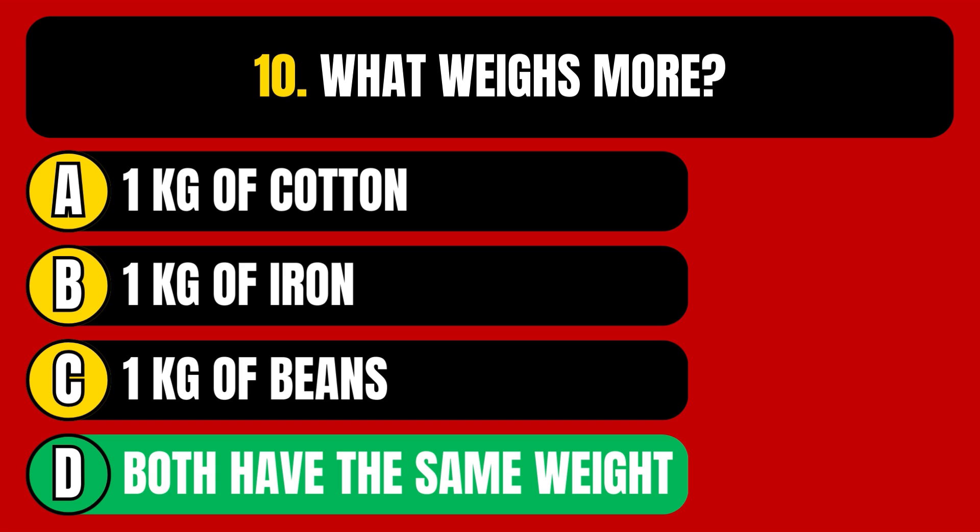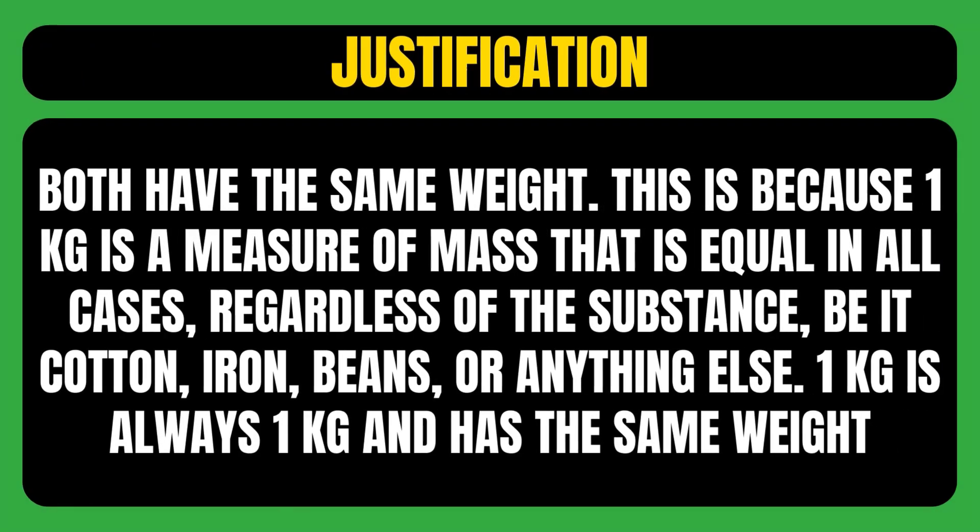The correct answer is option D, meaning both have the same weight. This is because 1 kg is a measure of mass that is equal in all cases, regardless of the substance — be it cotton, iron, beans, or anything else. 1 kg is always 1 kg and has the same weight.